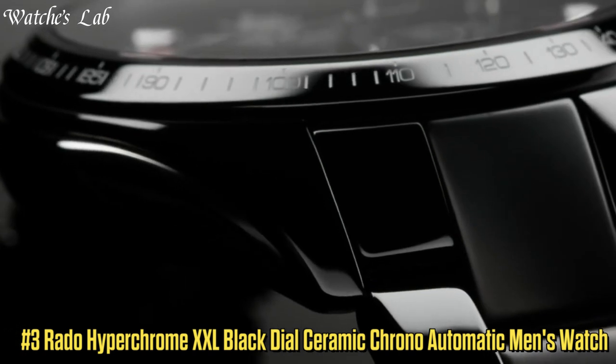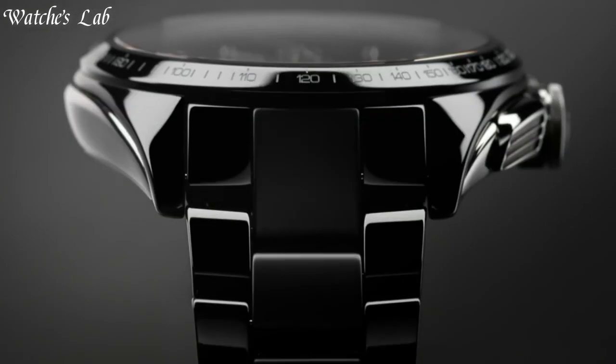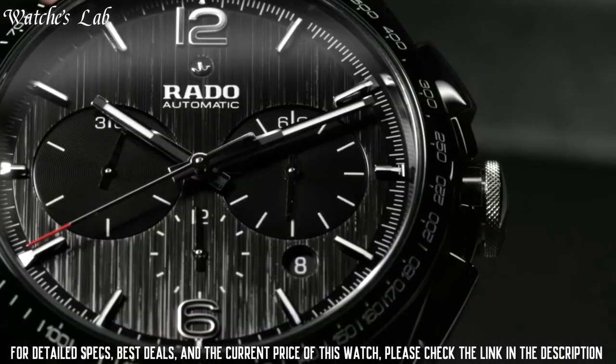Number 3: Rado HyperChrome XXL Black Dial Ceramic Chrono Automatic Men's Watch.